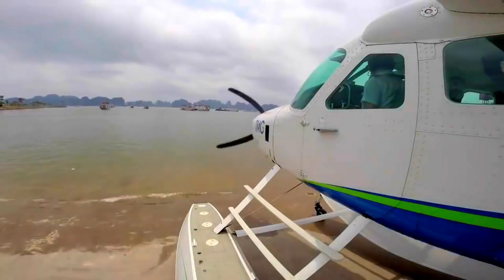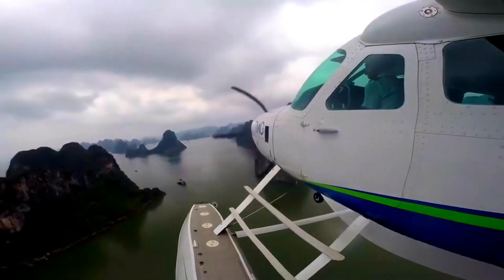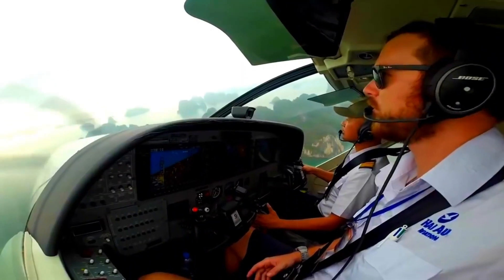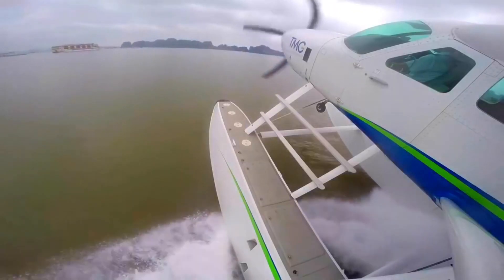Welcome to our video about seaplane tours of Halong Bay. If you're looking for a unique way to explore this beautiful destination, then you've come to the right place. In this video we'll be sharing everything you need to know about seaplane tours in Halong Bay. Hai Au Aviation is the only company offering seaplane services in Halong Bay.